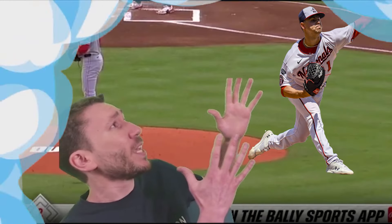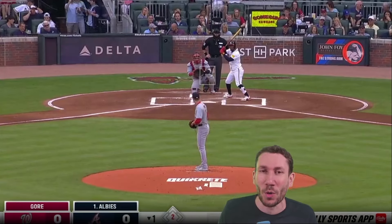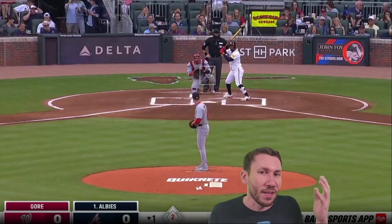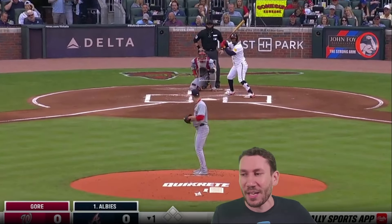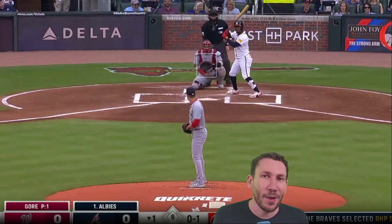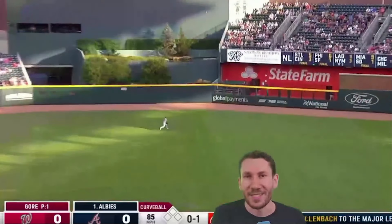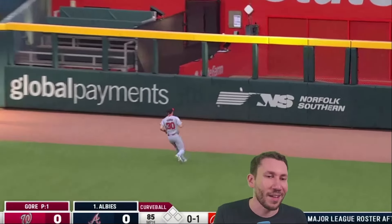Who is this? It's Mackenzie Gore. Mackenzie Gore is so good and he doesn't get enough love. He just got 10 strikeouts against Atlanta. I want to show him really quickly because this is a guy who is like a post-hype pitcher — four-seamer, curveball, slider, he's got it all.